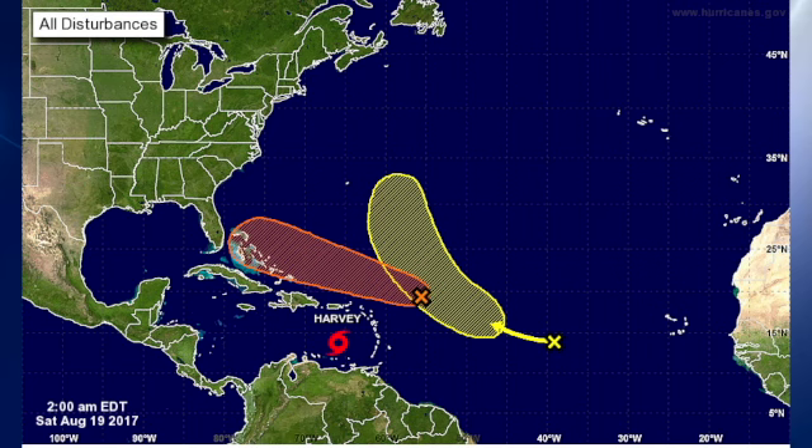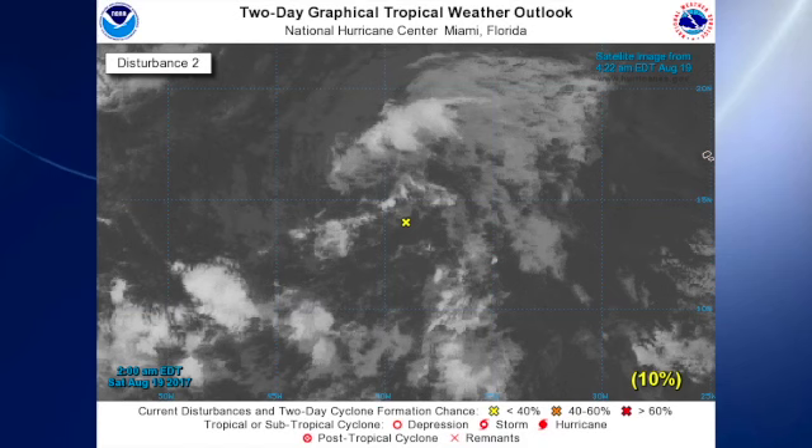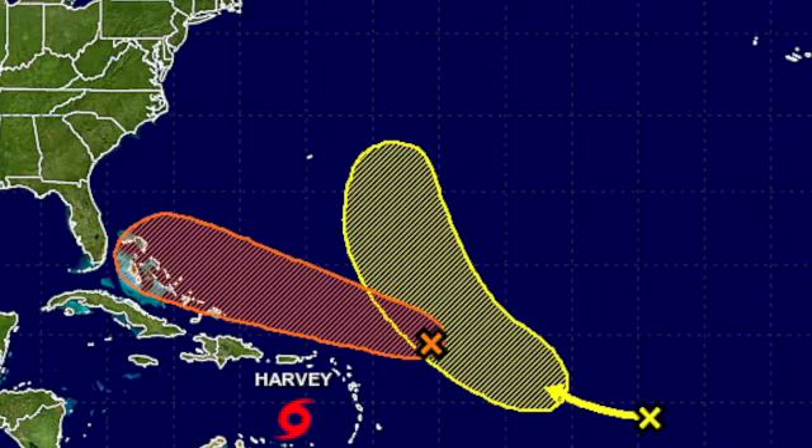As you can see from this track, in about three to four days it could be threatening the Bahamas. And then the final area — the one furthest east — is likely to recurve, as you see here, and stay well out in the Atlantic.